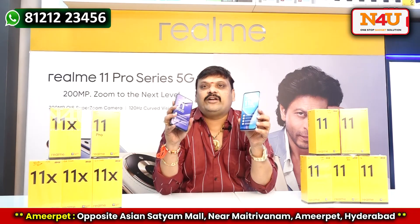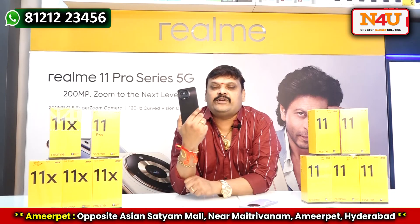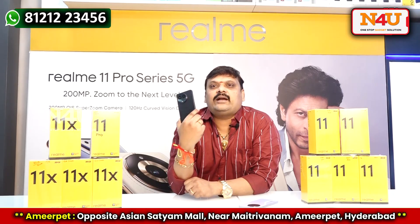Next, the Realme 11X — you have 8GB 128GB at 18,999 and 8GB 256GB at 19,999.